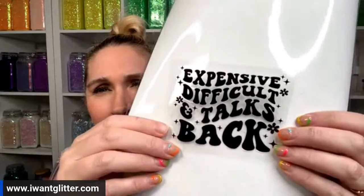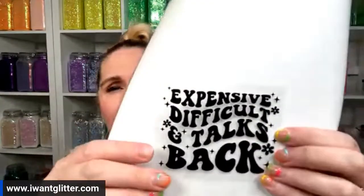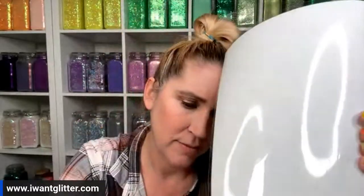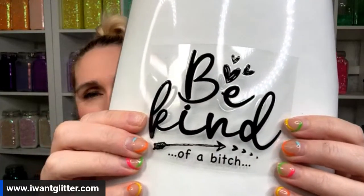'Expensive, difficult, and talks back.' Now I'm frugal but also expensive because I like really expensive rocks — gems and stones. That's how I'm expensive. 'The supply of curse words is insufficient to meet my demands' — that's a funny one. There's a 'be kind' one too, and I'm just not reading that one. I'll hold them up so you can read them.